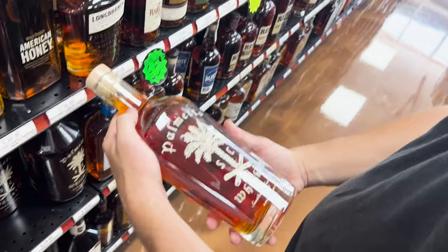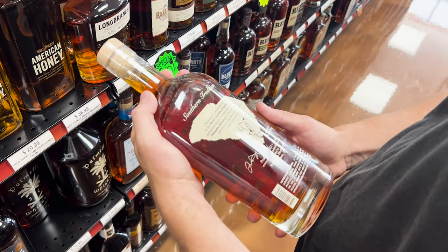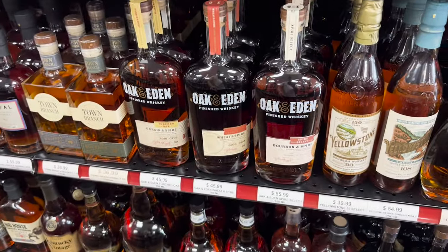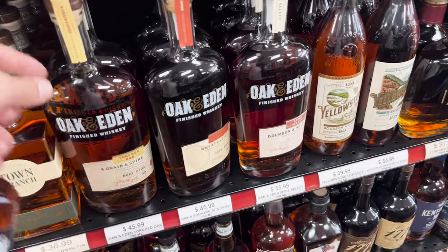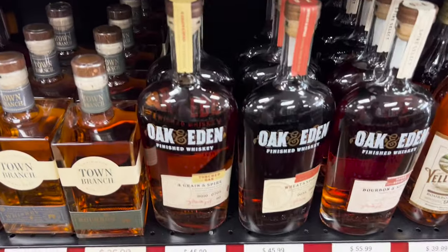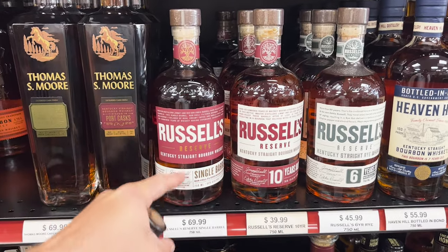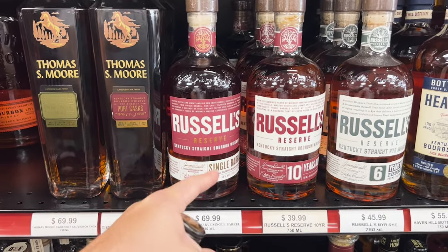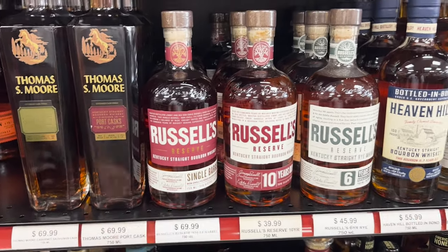Palmetto whiskey. I saw that in a store in Charleston and don't necessarily know a whole lot about it. Some people said they did not like the Oak and Eden, and some people said that they did, because it's got that wooden spire in it. This is a four-grain spire. Drew picked up a bottle of this, but I think I've tried this before. That's the one to get — the single barrel.